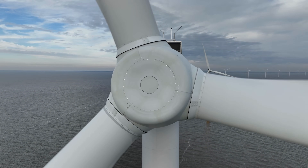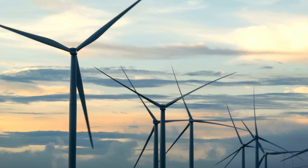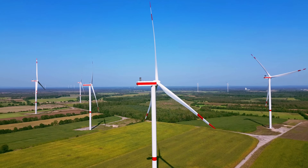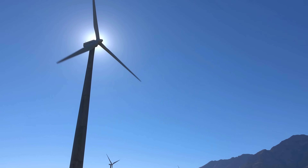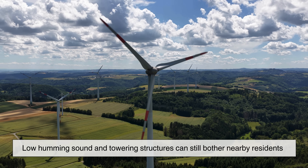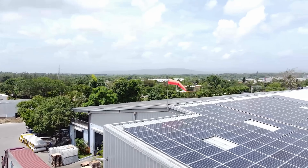That said, wind energy comes with its own challenges. Wind is unpredictable, and output can fluctuate dramatically depending on weather conditions. Calm days can mean little to no electricity production. Turbines also require specific locations — open spaces with strong, steady winds — which limits where they can be built. Urban areas, for example, are usually not ideal for large wind turbines due to space constraints, safety concerns, and noise. Wind turbines often face criticism for their visual and sound impact. While modern turbines are much quieter than older models, the low humming sound and towering structures can still bother nearby residents, and some feel turbines disrupt natural landscapes. Solar panels, by comparison, tend to blend in more easily, especially when installed on rooftops.